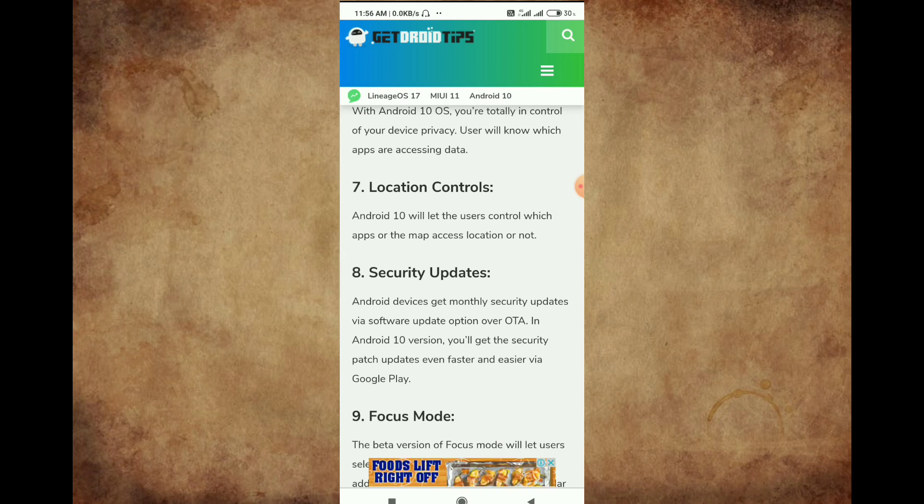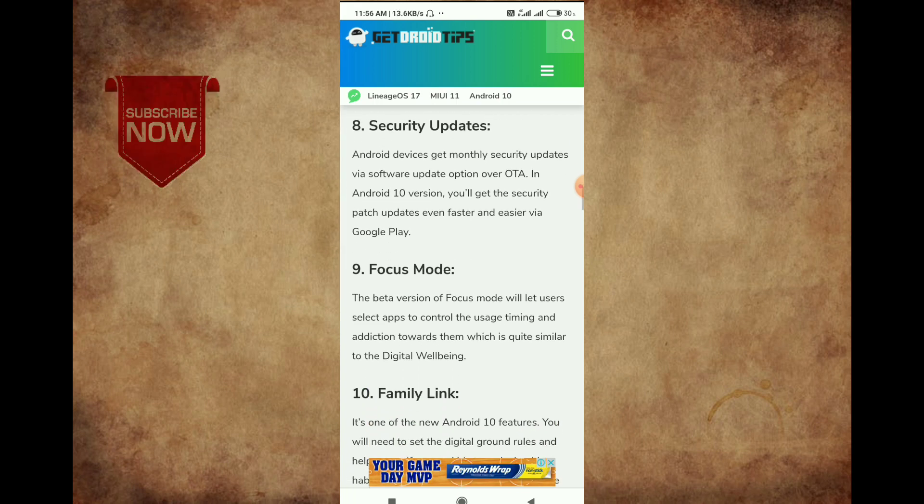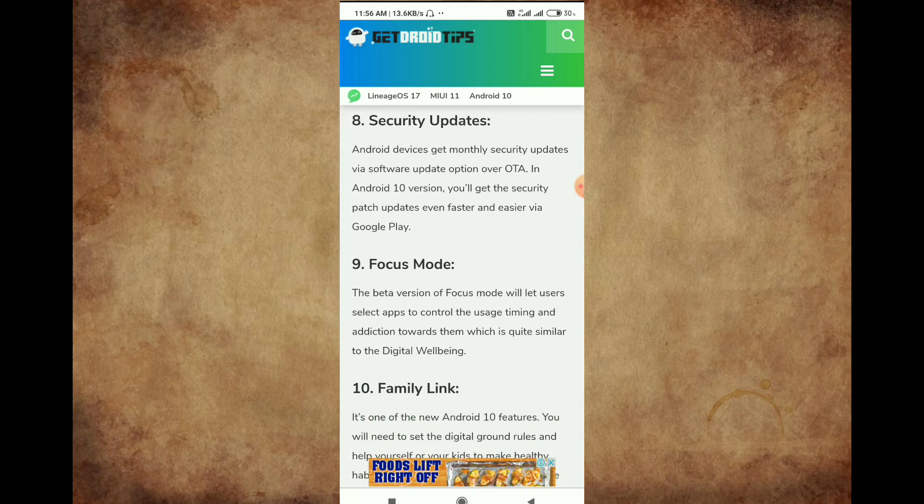So we have a security update. Our security update is available in our mobile.